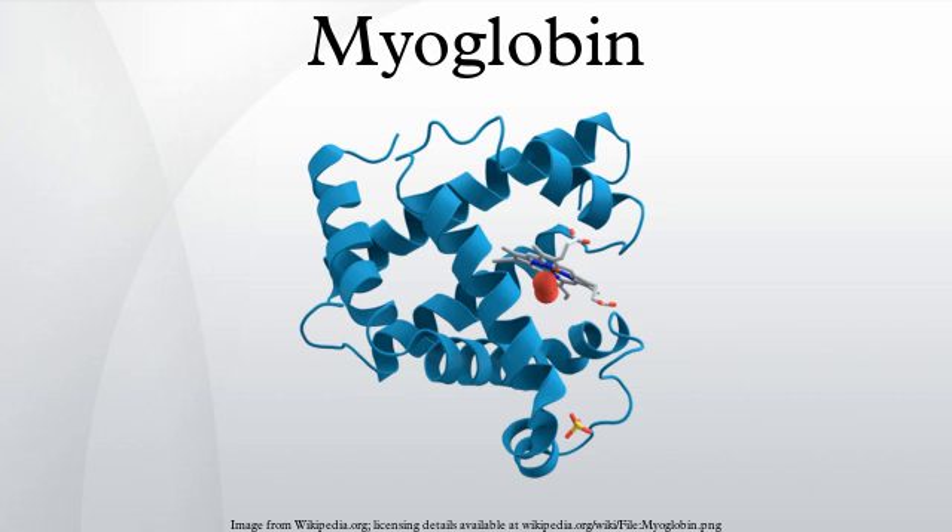Despite being one of the most studied proteins in biology, its physiological function is not yet conclusively established. Mice genetically engineered to lack myoglobin are viable, but showed a 30% reduction in volume of blood being pumped by the heart during a contraction. They adapted to this deficiency through natural reactions to inadequate oxygen supply and a widening of blood vessels.